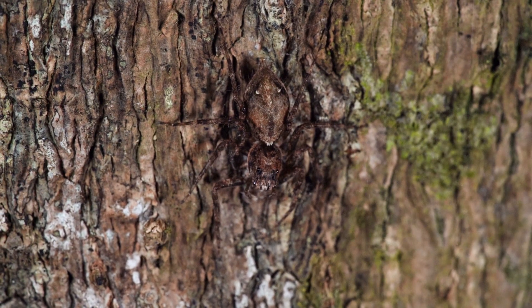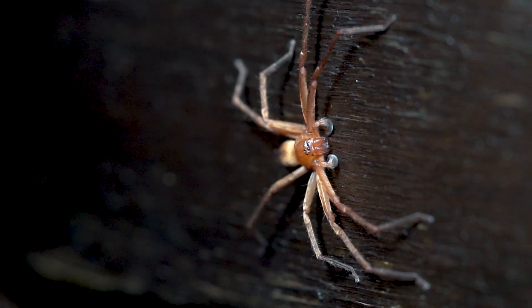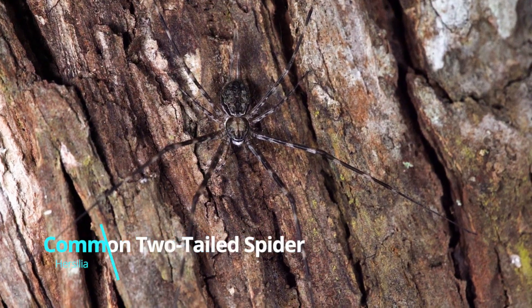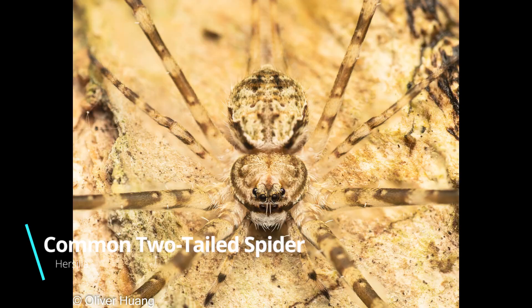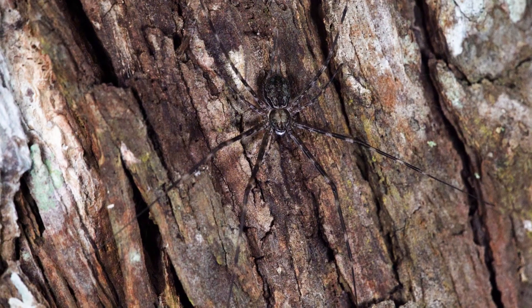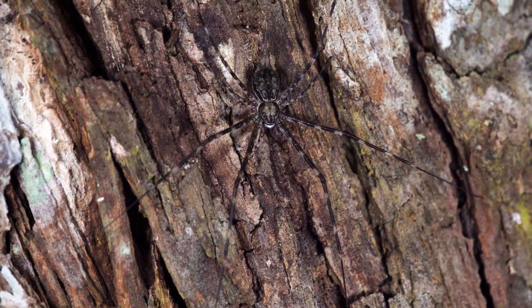Look up at the trees and immediately you'll notice the sheer amount of spiders that call the mangroves home. Here we see a two-tailed spider. It gets its name from — you guessed it — its two long spinnerets that look like tails. It also camouflages perfectly against the bark.